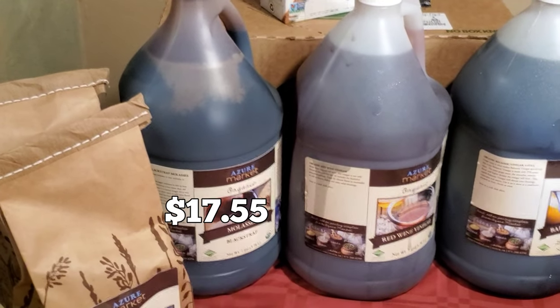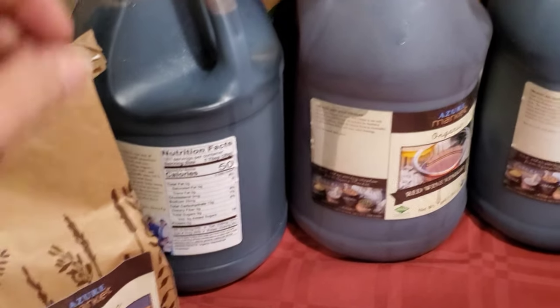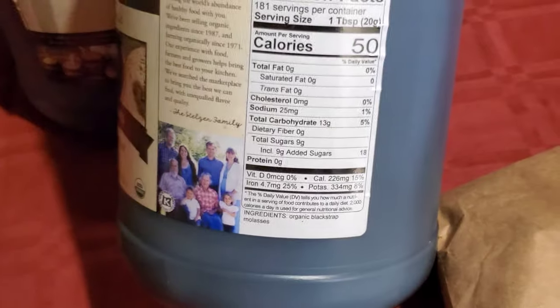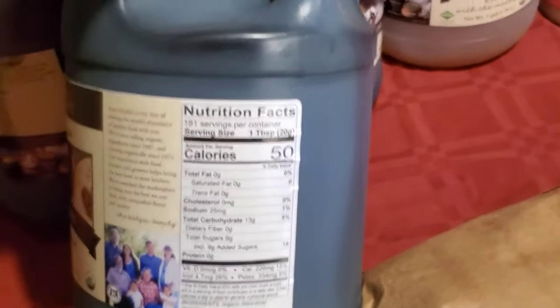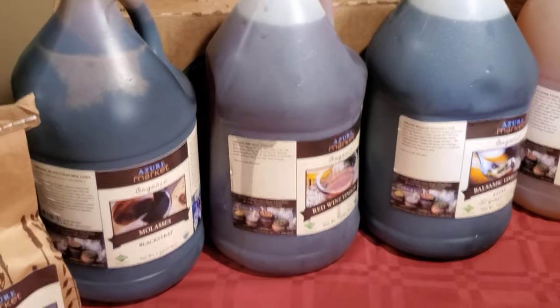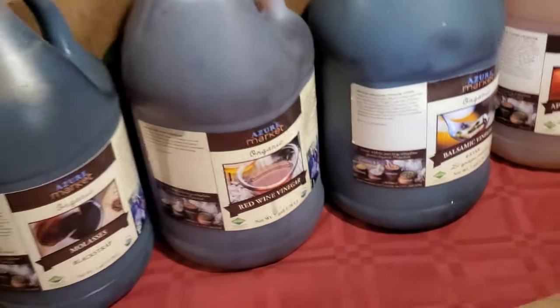I also bought a gallon of blackstrap molasses, just to have on hand — it's a forever food according to some sources. Just one tablespoon has 25% of your iron, 15% of your calcium, and 8% of your potassium, so it's a very valuable thing to have on hand especially for vegans in a long-term situation. It's also great for general cooking, like making barbecue sauce.